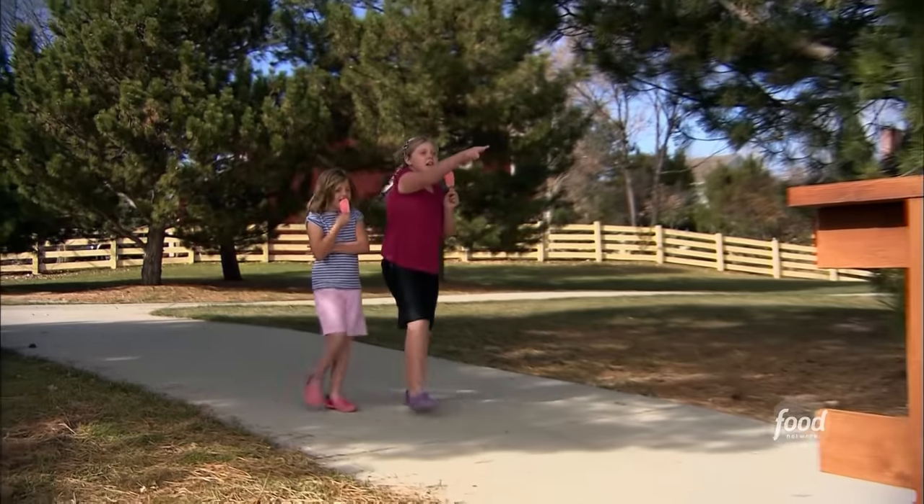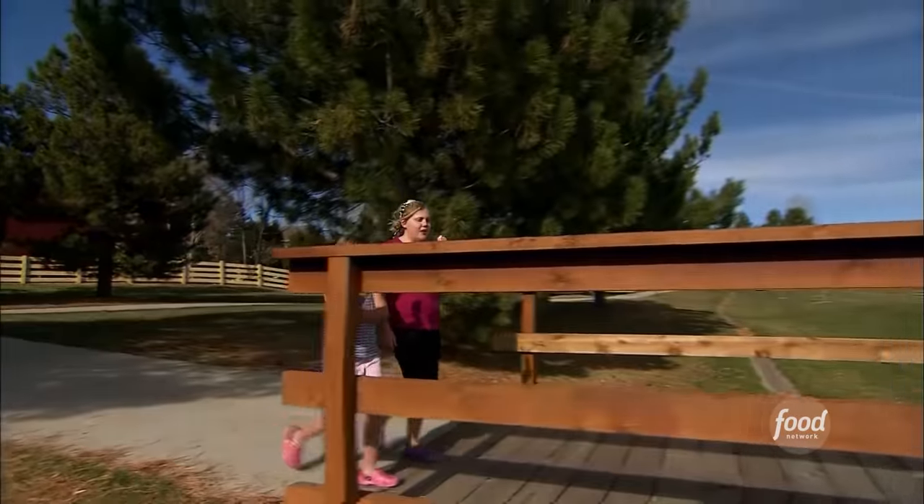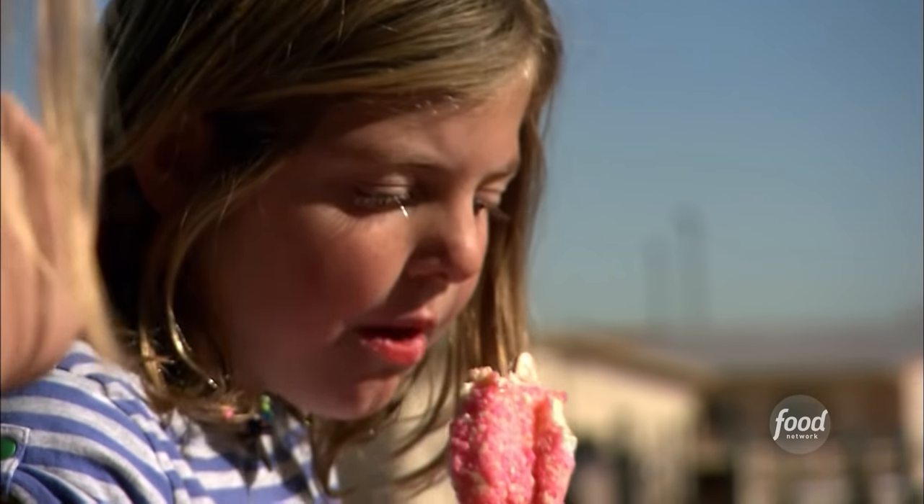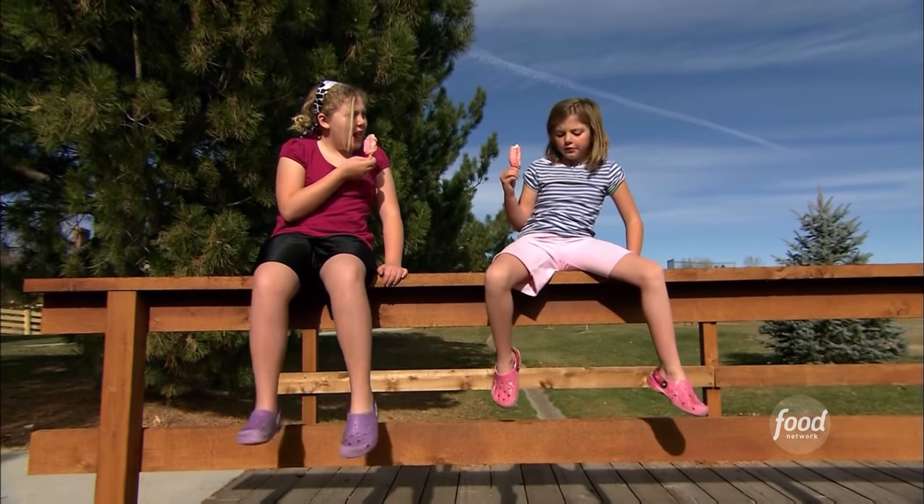This ice cream bar is the perfect solution when the mercury starts to rise. People really enjoy eating the strawberry shortcake bar in the summer because it's naturally refreshing with the strawberry and the vanilla ice cream.